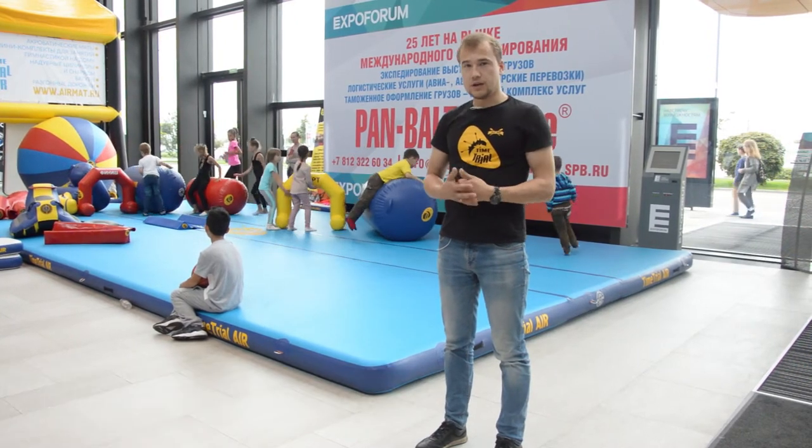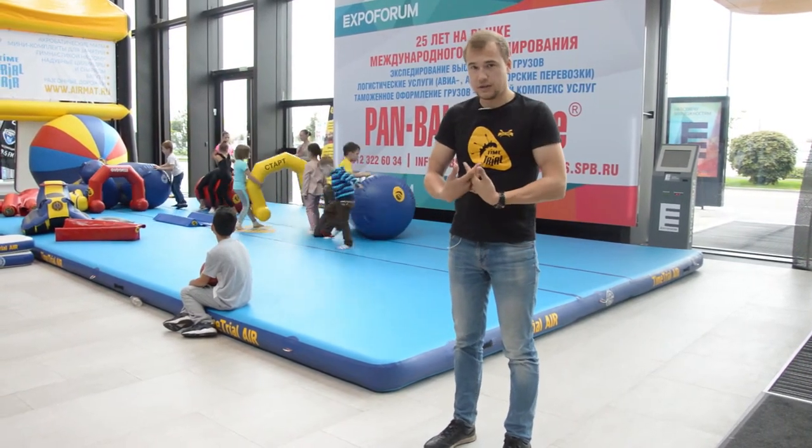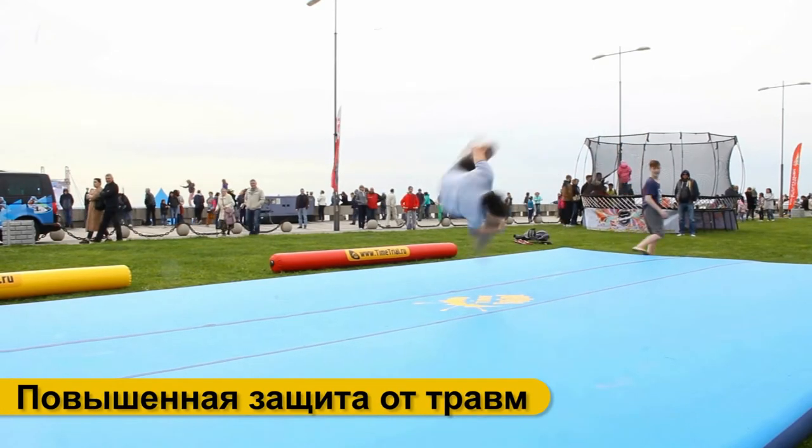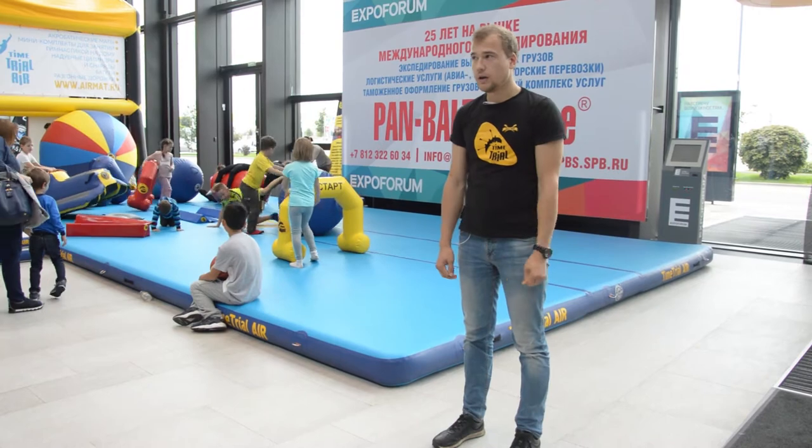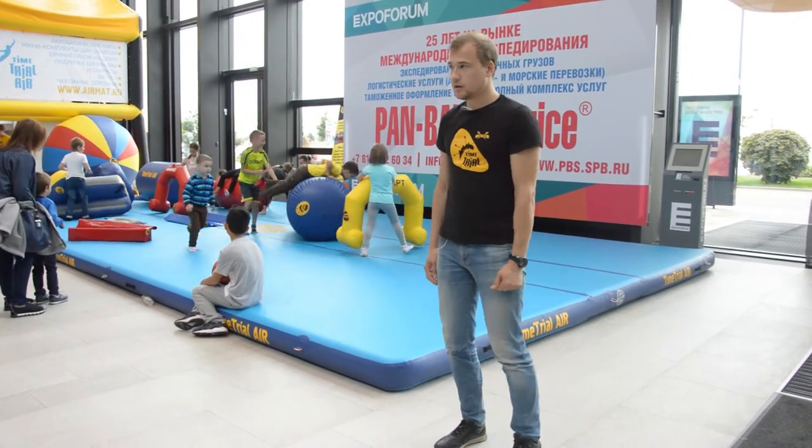При этом мат абсолютно безопасен. По классу безопасности он гораздо выше, чем обычные покрытия из поролона или какие-то другие подобные изделия.